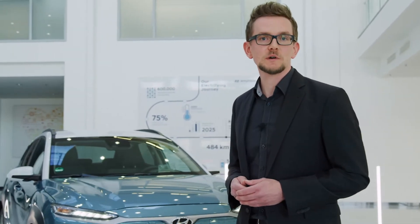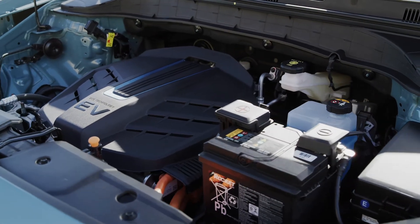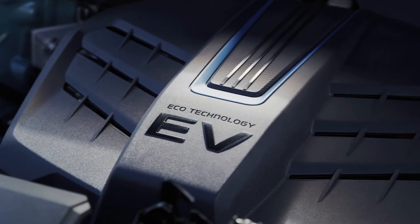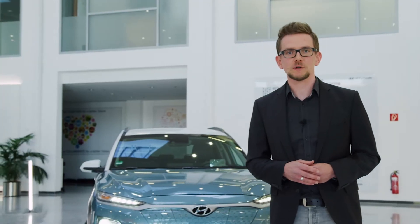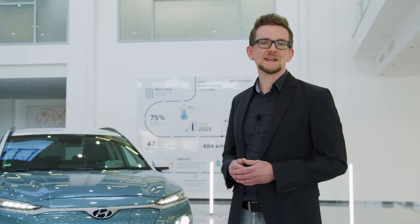The Kona Electric is available with two powertrain versions. With a battery capacity of 39 kWh, the basic version drives you electric up to 305 km on a single charge. The long-range version with a 64 kWh battery provides an electric driving range of up to 484 km.